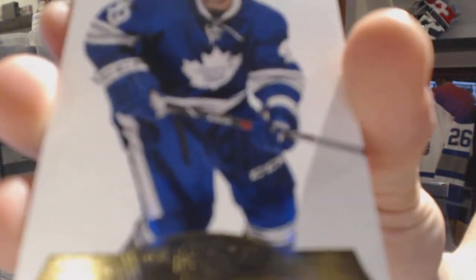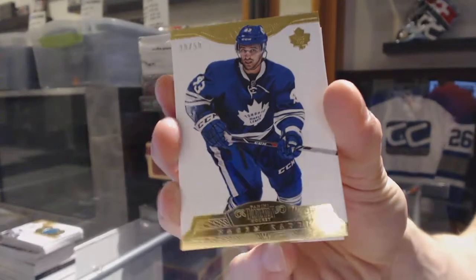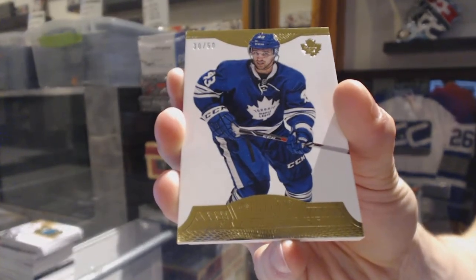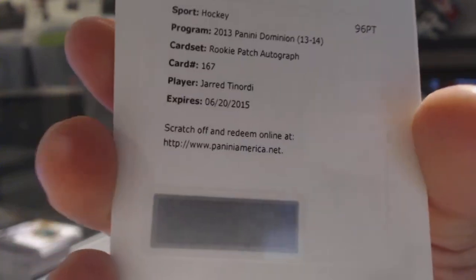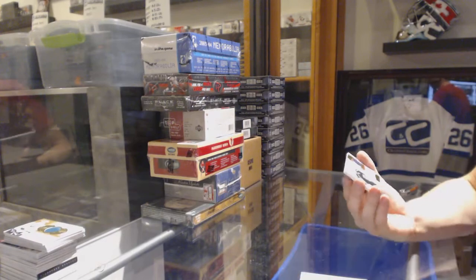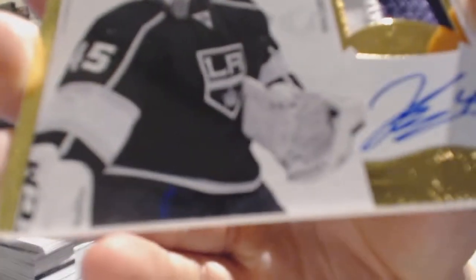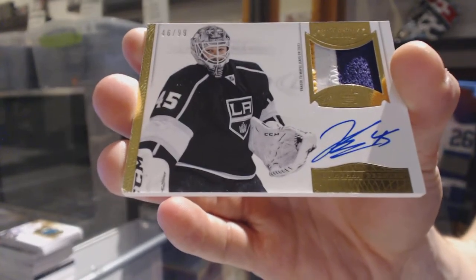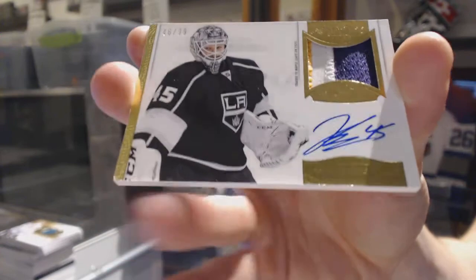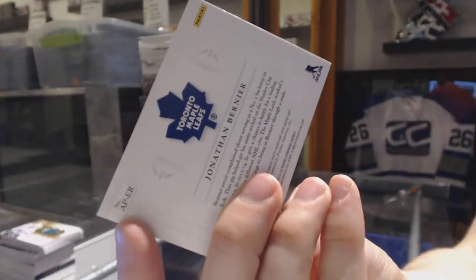Base gold numbered 30 of 50 for the Toronto Maple Leafs — Nazem Kadri. We've got a redemption for a rookie patch auto numbered to 299 for the Montreal Canadiens — Jared Tinordi. And we've got a three-color auto patch numbered to 99 for the Toronto Maple Leafs — Jonathan Bernier.